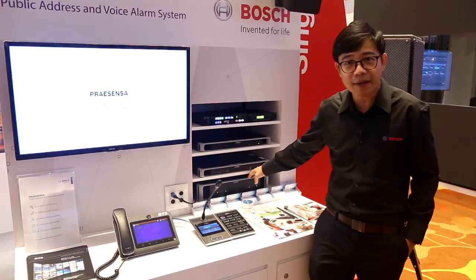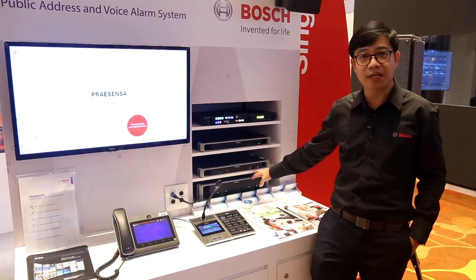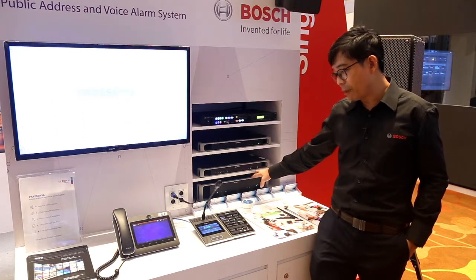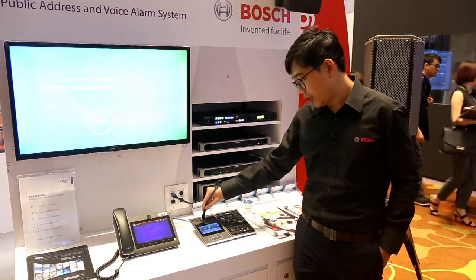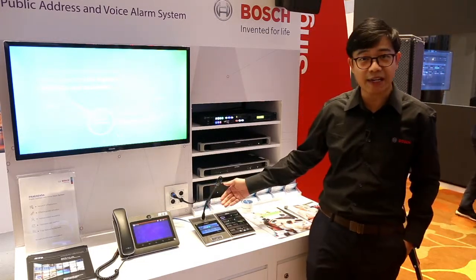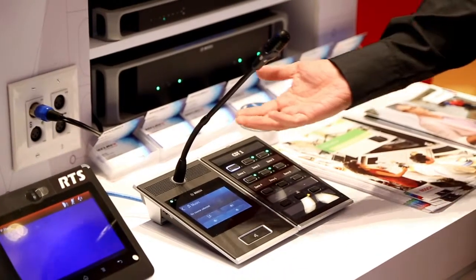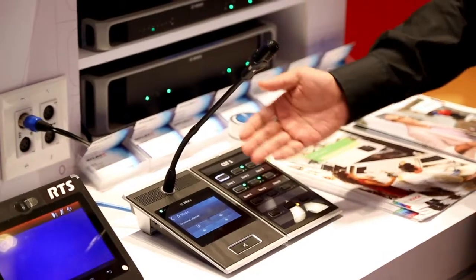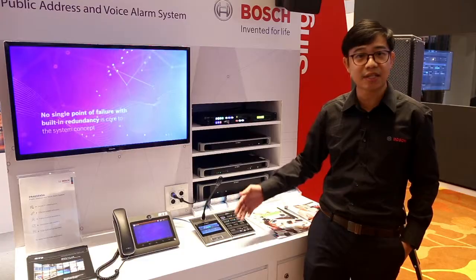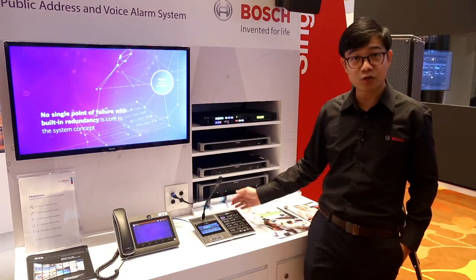The multi-function power supply comes with an integrated network switch and PoE enabled. It powers up our call station, as you can see here. It comes with an intuitive design with a touchscreen LCD display so that the operator will be able to see the status of the Presensa, as well as do paging, selecting music, controlling the volume, and so on.